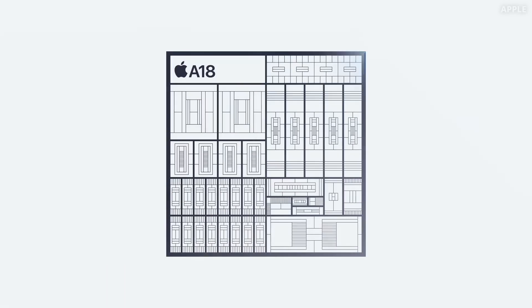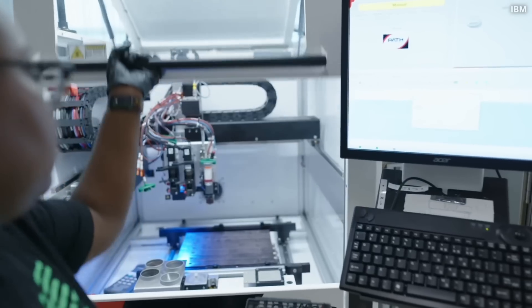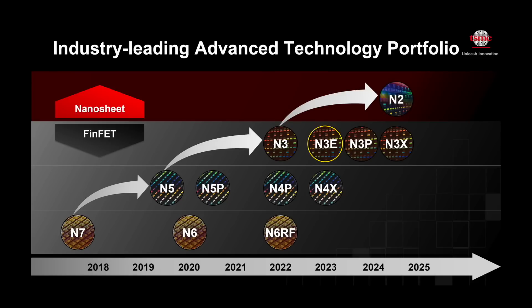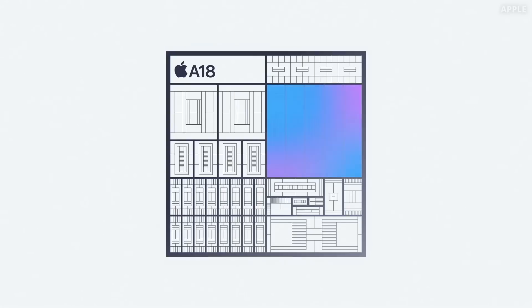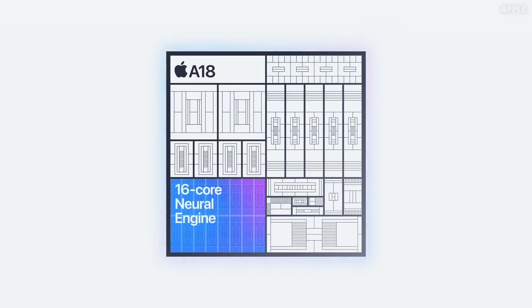Yesterday they presented the new A18 and A18 Pro Silicon. These SoCs are fabricated in a state-of-the-art second-generation 3nm process node — likely referring to TSMC's updated N3E process. These are ARM-based chips, likely using the SME ARM extension to enhance vector and matrix processing capabilities. As always, CPU and GPU are roughly 30% better than the previous generation. The new chip features a 16-core neural engine for running large generative models — twice as fast as before. Clearly, AI features will become a big selling point for iPhone this year, and many of them are already hardware-accelerated.